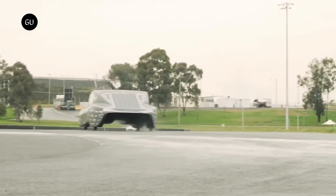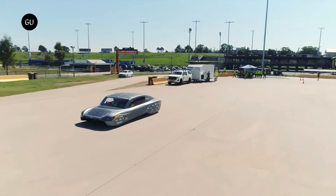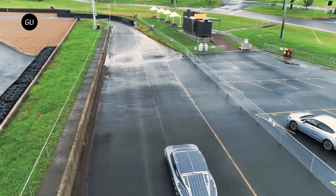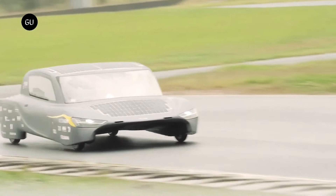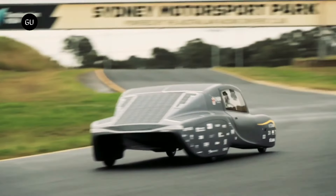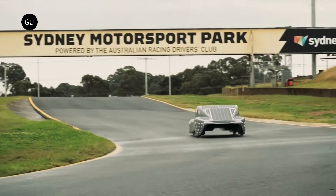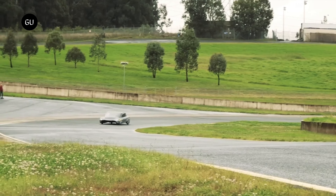The car is equipped with advanced solar panels that capture sunlight to power its electric motor, making it a zero-emission vehicle. Although Sunswift 7 is a prototype and not available for purchase, it stands as a powerful example of innovation in renewable energy and transportation technology. It showcases how solar cars could one day revolutionize the way we travel, offering both performance and sustainability.